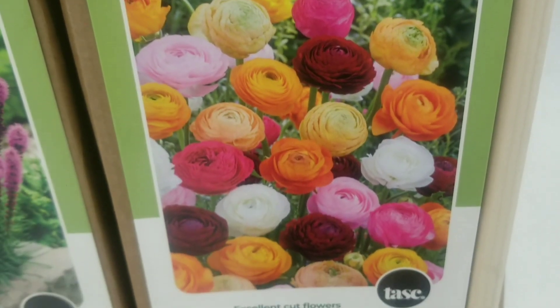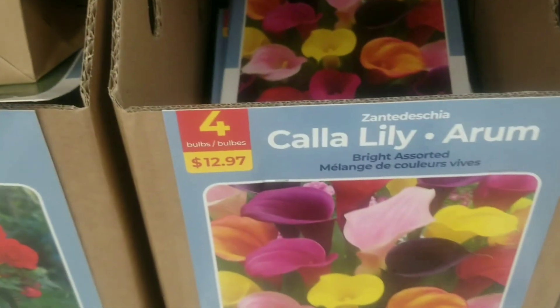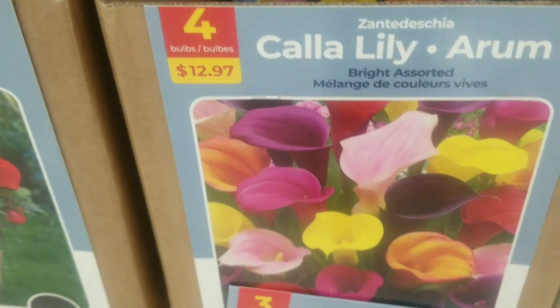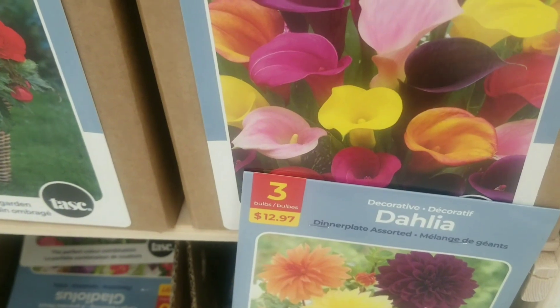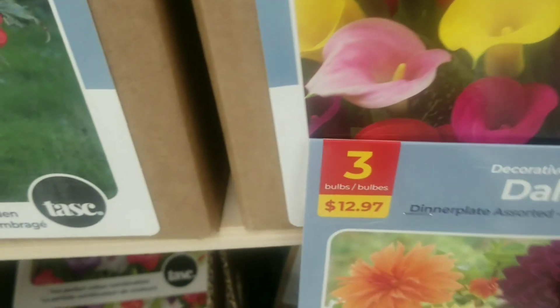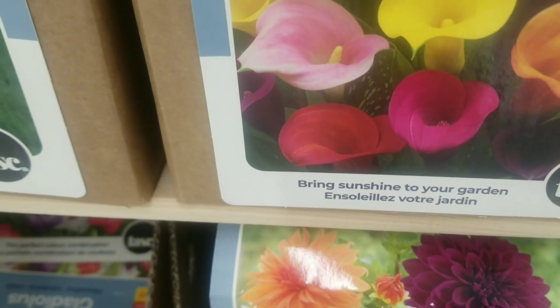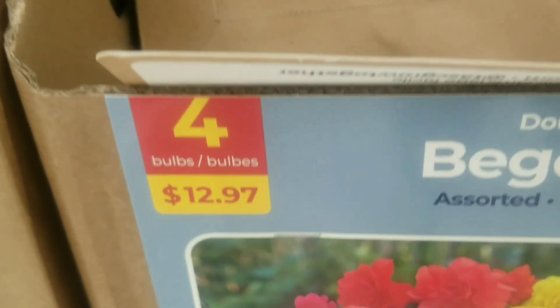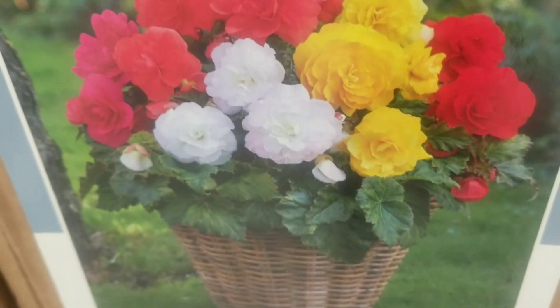Then the ranunculus assorted — all these bright striking colors, excellent for cut flowers. Also more calla lily in an assortment — the calla lilies do bring bright sunshine to your garden. And then we have the begonias.